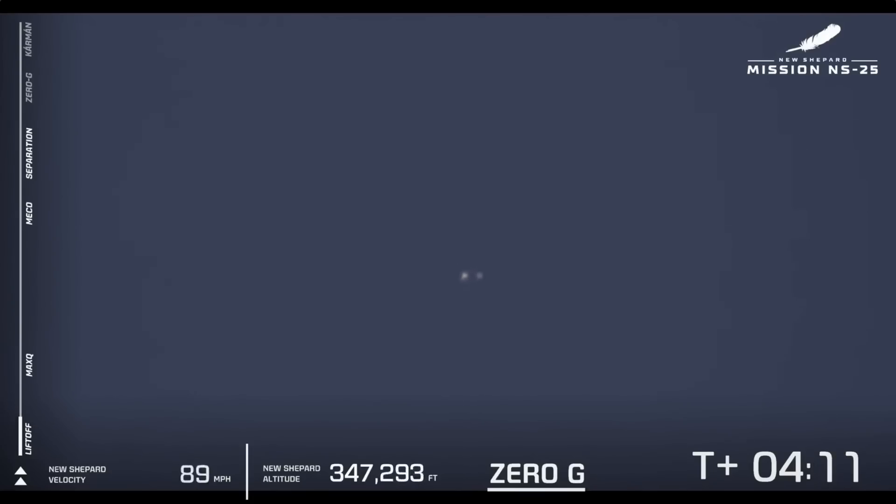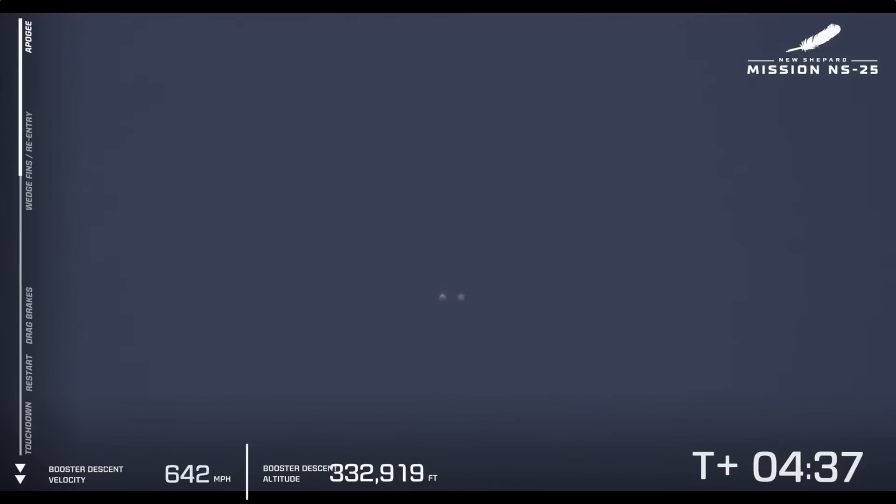Apogee at just about 347,000 feet or so. We'll confirm our official figure after the webcast. Our astronauts are still enjoying that beautiful zero-g up in their capsule. All six crew just officially became astronauts — so exciting. Thank you again for joining us for the 25th mission of New Shepard, our seventh human flight.